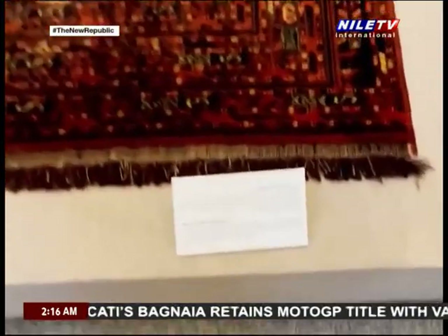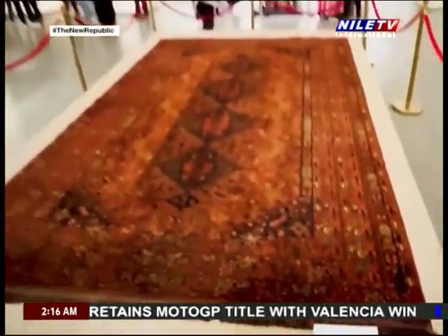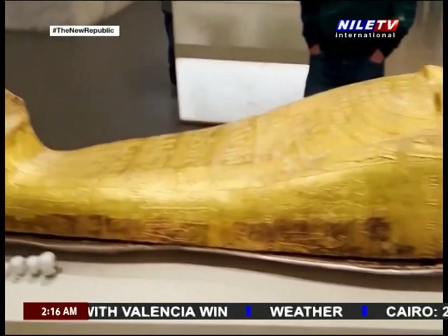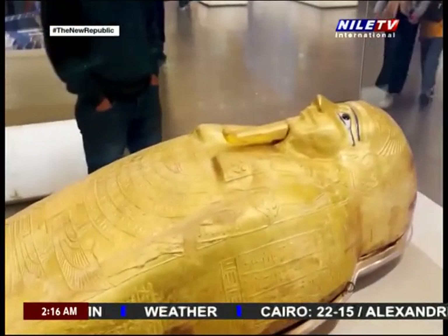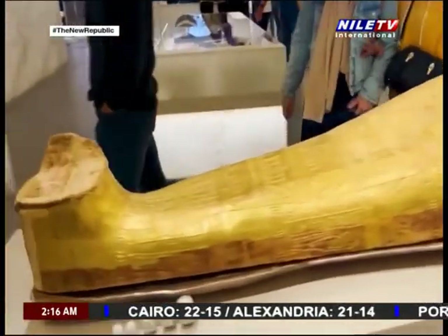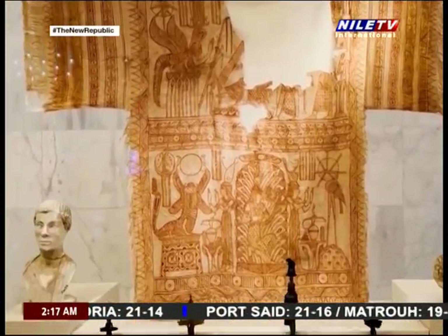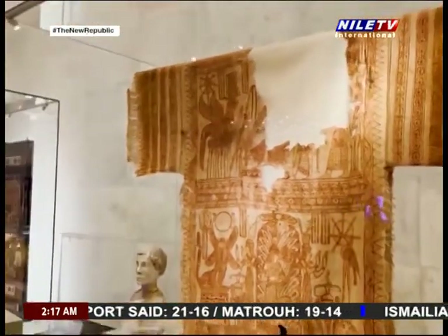The Qiswa, or cover of the Kaaba, that was sent in a grand ceremony from Cairo to Mecca for decades, is on display with all its impeccable handmade weaving of Arabic calligraphy, as well as the Mahamal, or caravan, on which the Qiswa was kept during the annual procession to Mecca. Side by side, we could also see the art of tent-making in its original form in an old tent on display.